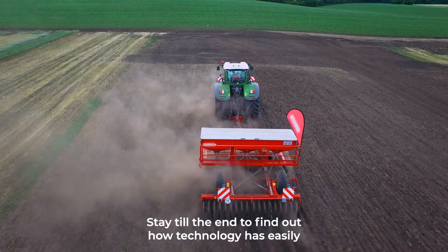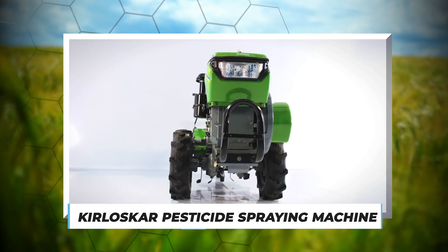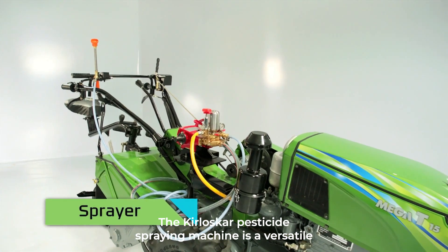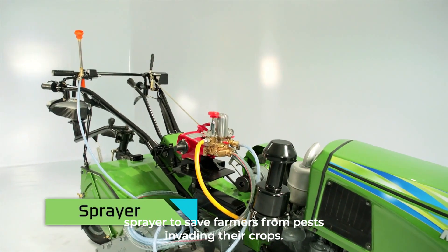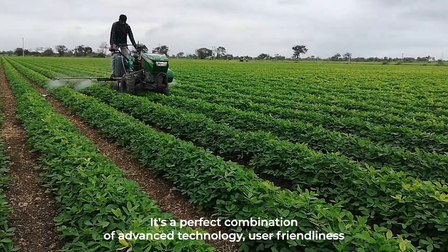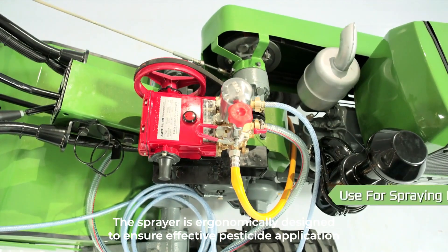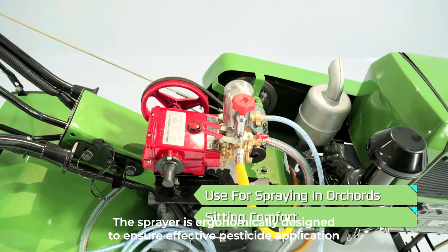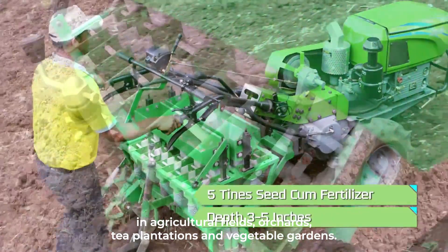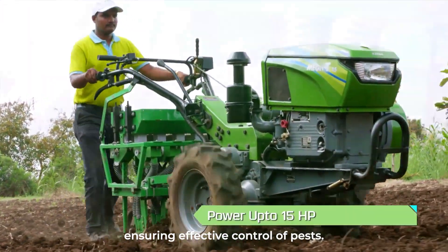Number one: the Koloska Pesticide Spraying Machine. The Koloska pesticide spraying machine is a versatile sprayer to save farmers from pests invading their crops. It's a perfect combination of advanced technology, user-friendliness, and versatility, economically designed to ensure effective pesticide application in agricultural fields, orchards, tea plantations, and vegetable gardens.